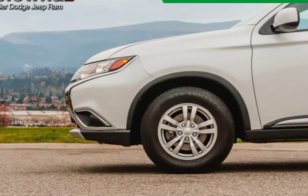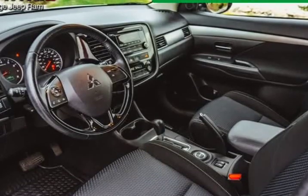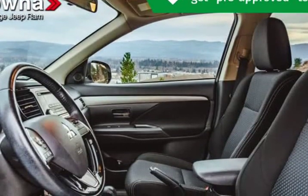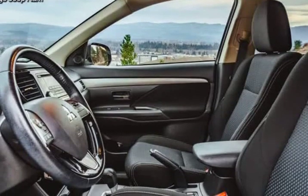4-wheel drive allows you to go places you'd only imagine. We pride ourselves in consistently exceeding our customers' expectations.